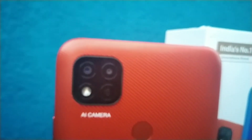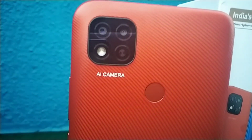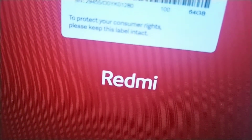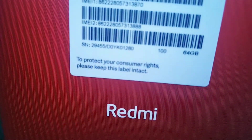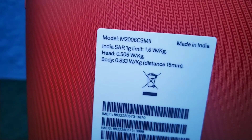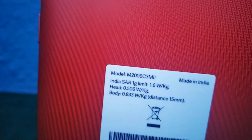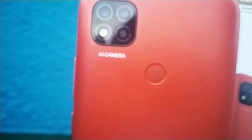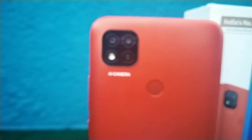Here comes the main feature: the camera. It totally looks like an iPhone camera but it's not — it's a Redmi phone. It has a 13 MP plus 2 MP rear camera with AI portrait and HDR, a Pro mode, a 5 MP front-facing camera, 1600x720 pixel resolution, 268 PPI pixel density, and a 20:9 aspect ratio.